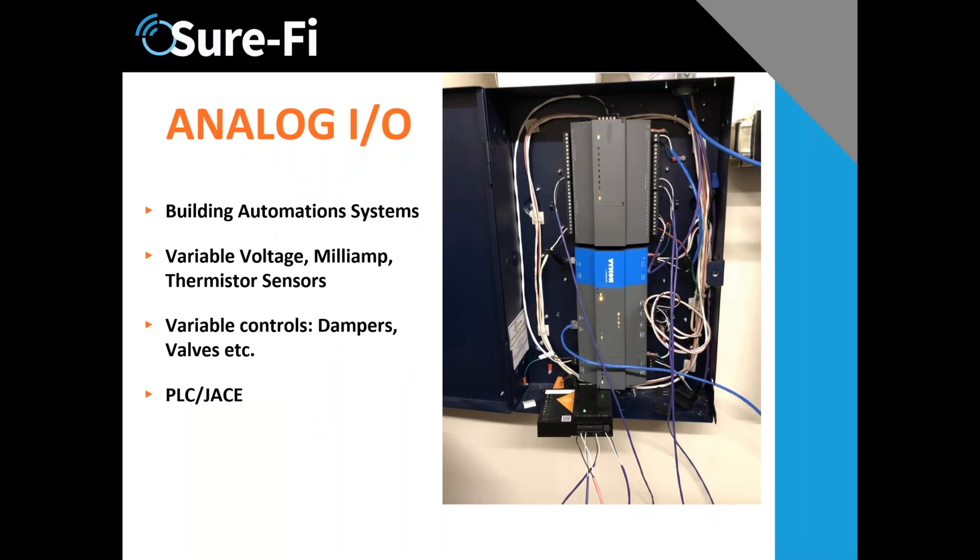The last product overview is the analog product. Many of you may be working in building automation systems, which are expanding greatly and represent a very large part of the market. You'll notice the device on the right and also the analog strip-I analog device at the bottom — this is sometimes referred to as a JACE, or in some respects it's a PLC — a programmable logic controller. The Churify analog device can do controls.